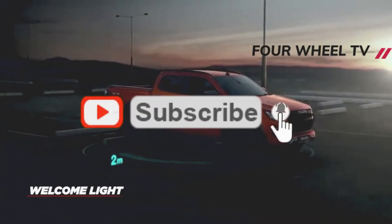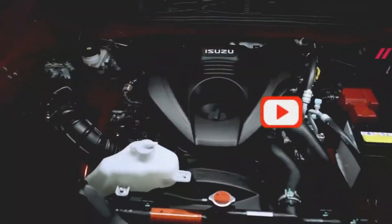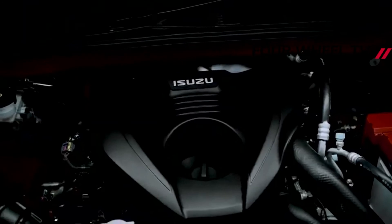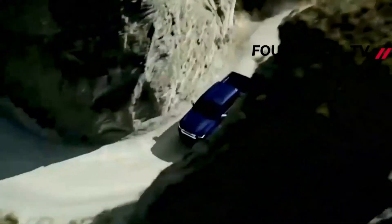Under the skin, the AT35 uses the same running gear as the rest of the D-Max range. That means it has a 162-bhp 1.9-liter diesel and switchable four-wheel drive. A rear diff lock is available, so the only limiting factor to this truck's off-road ability will be its extra width.